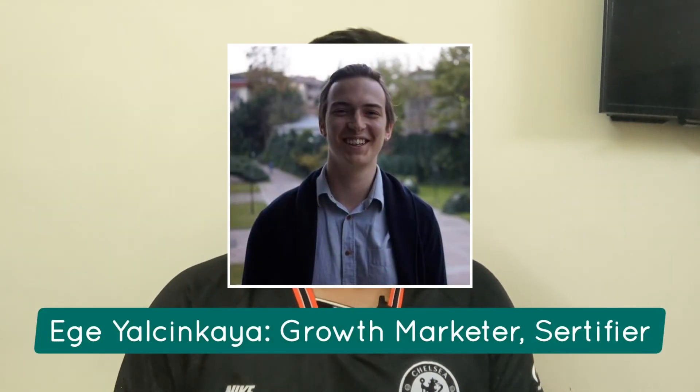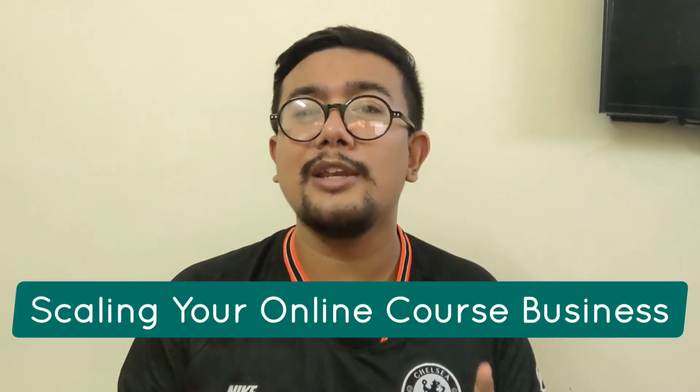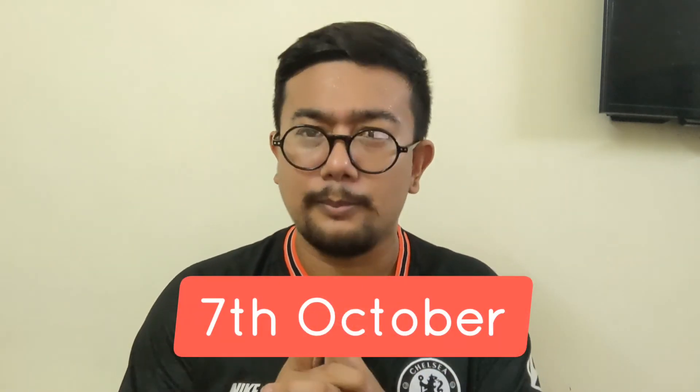The following webinar is by Ege Yalsinkya, growth marketer at Certifier, about scaling your online course business. Growth hacker Ege will share hacks and strategies on how you can grow and scale your online course business. There is also a special giveaway, and it is hosted on the 7th of October — so book today.